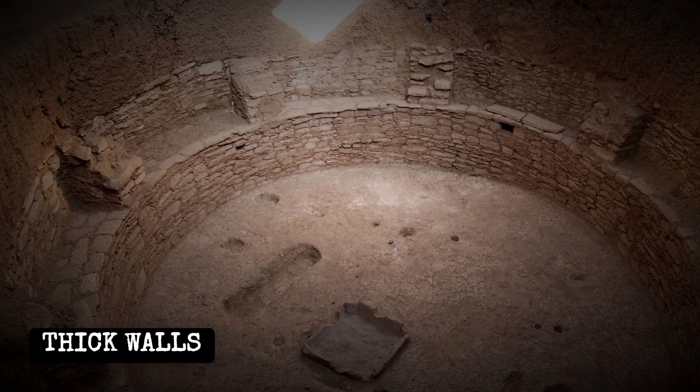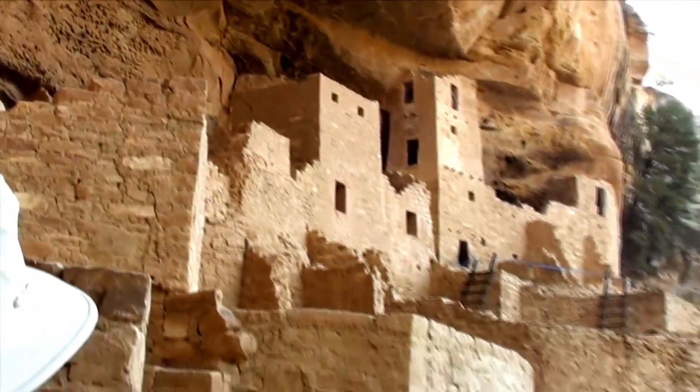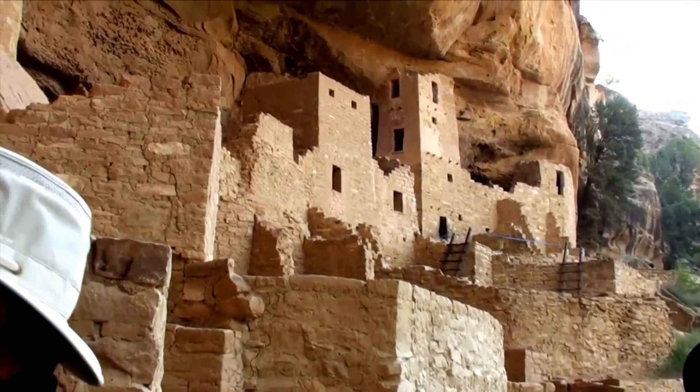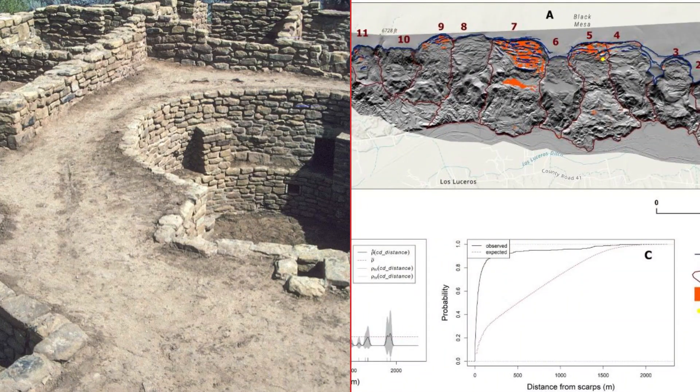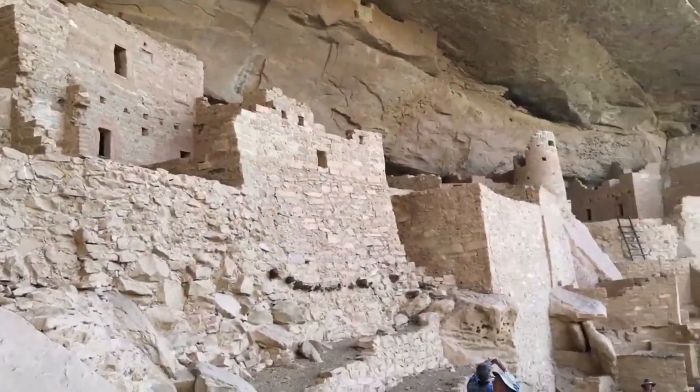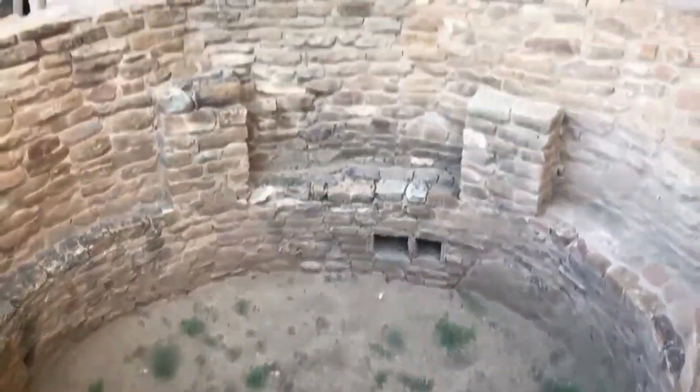The construction method was both practical and efficient. Short, thick walls minimized the need for long beams and helped support the weight of upper stories. The combination of sandstone, soil, water, ash mortar, and chinking created a flexible yet sturdy system, able to adapt to minor shifts in the cliff face over time. This foundation set the stage for the engineering solutions that followed — roofs that spanned narrow rooms and kivas that managed air, heat, and smoke with remarkable precision.